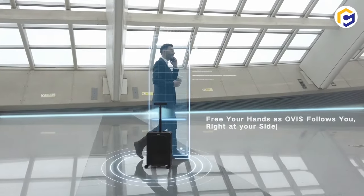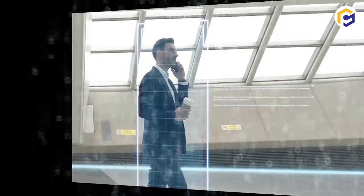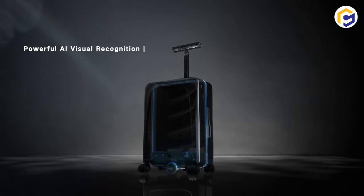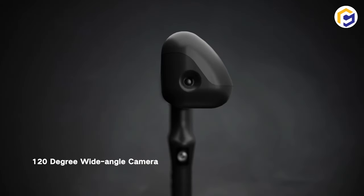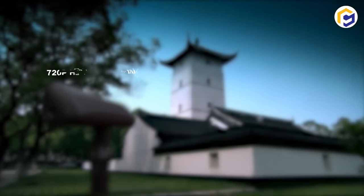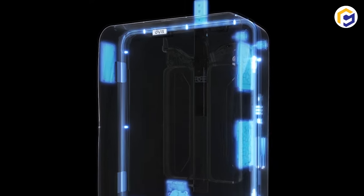It simultaneously takes luggage worries away during a phone call, food, and more. Interestingly, the OVIS provides a maximum speed of 4.5 miles per hour while featuring a brushless drive motor and offering 13 miles of battery life on a single charge.